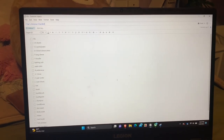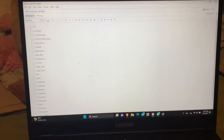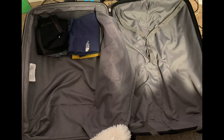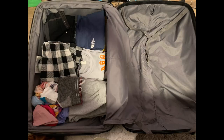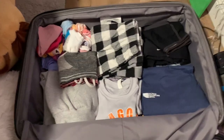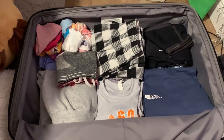Before we start putting this stuff in the actual bag, this is the list of stuff that I need. We finished our clothes and stuff like that, and now we need to just pack our carry-on bag and our toiletries bag.